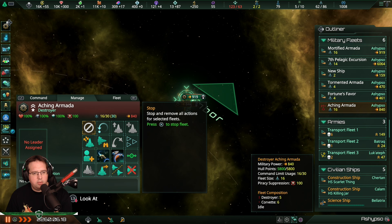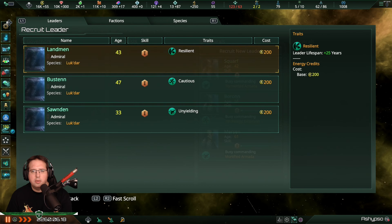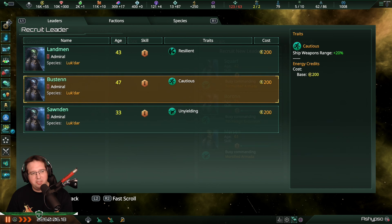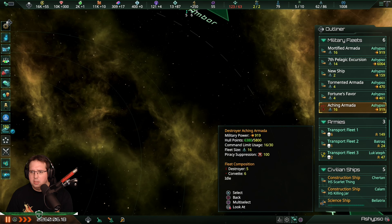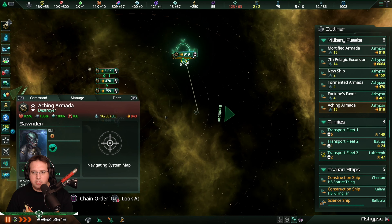You will also get a leader. Resilient - weapons range is good, but I think unyielding... I know disengagement is very important, but we have to fight in depth. Why should we go? Sovnden. We will come here as well.